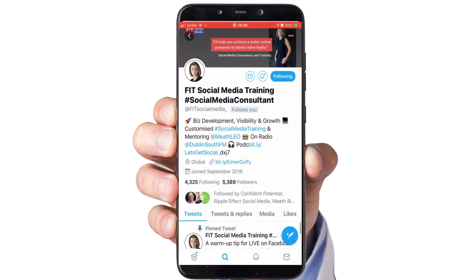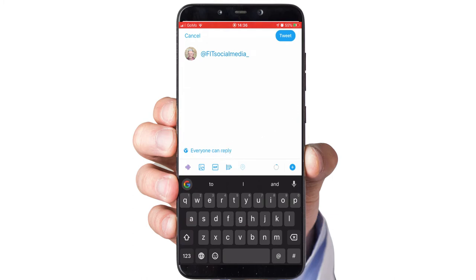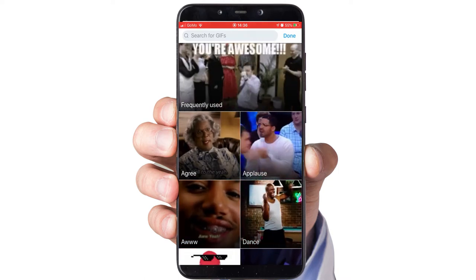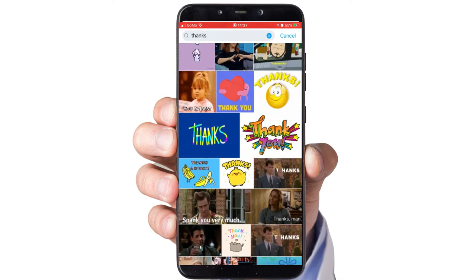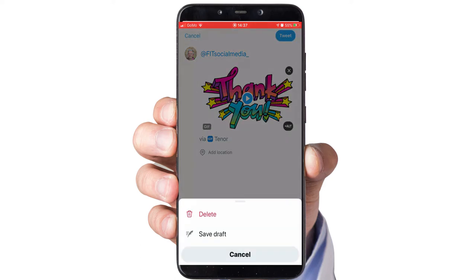Let's say my good friend Emer Duffy is a new follower. The first method is a GIF. Click on the tweet button and you'll see in the bottom left, in a box, the word GIF — click on that. You'll be brought to a search element where you can search for any GIFs you want. Put in the search term 'thanks' and it brings up a load of different thank-you type GIFs. Choose one, add a personalized message with Emer's Twitter handle to say thank you so much for the follow, then click tweet and she'll get that personalized message with the GIF — it really makes a nice first impression.